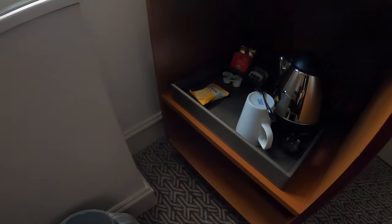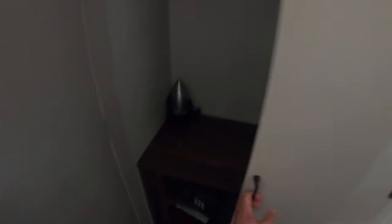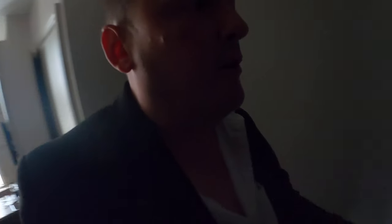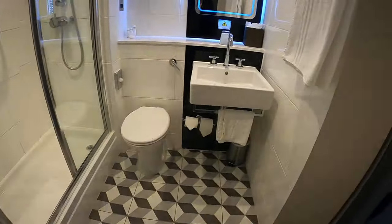There's tea-making, coffee, biscuits, a little chair to sit on, and a little table. There's an iron — not like I've got time to iron anything — but there's an ironing board and a couple of clothes hangers.